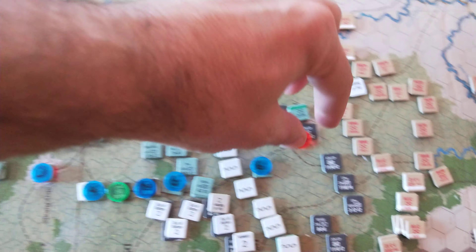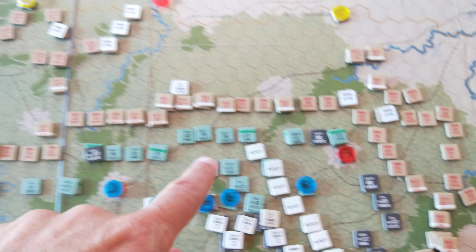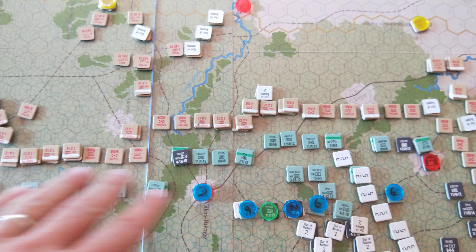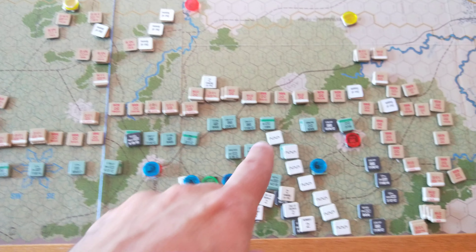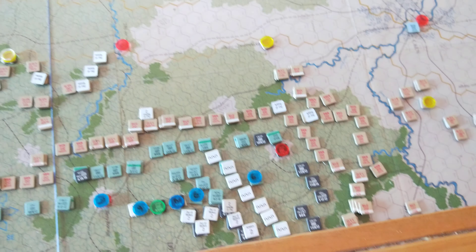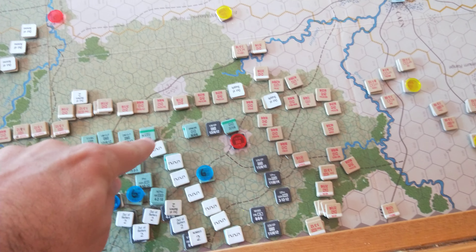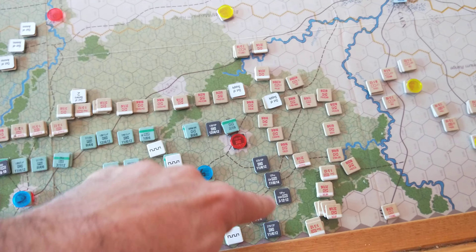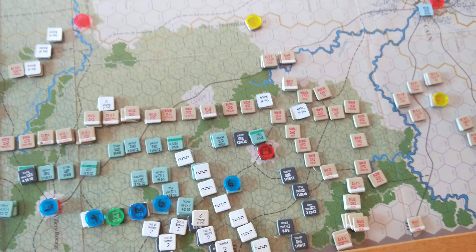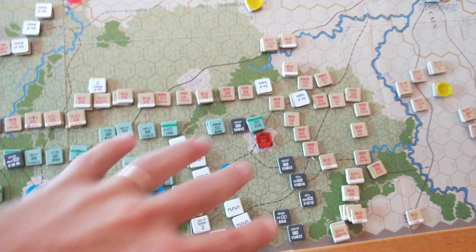And then the Germans, because of this pressure out here, have moved a lot of these forces out. Panzer Lehr are shifting back out to the west. The Germans are voluntarily pulling away to condense their lines. You can see they've got two front lines here — this is the entrenched line, and this is where the front line has been. Very tough. But yeah, the Germans are voluntarily retreating.